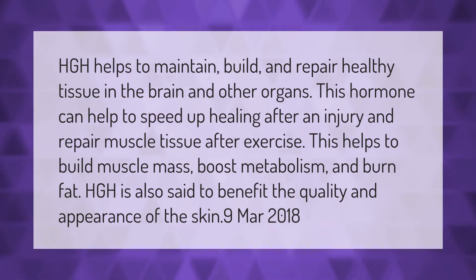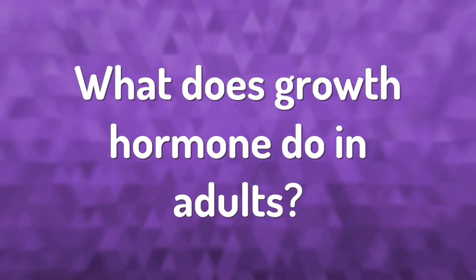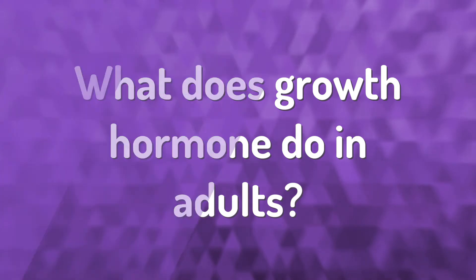HGH helps to maintain, build, and repair healthy tissue in the brain and other organs. This hormone can help to speed up healing after an injury and repair muscle tissue after exercise. This helps to build muscle mass, boost metabolism, and burn fat. HGH is also said to benefit the quality and appearance of the skin.